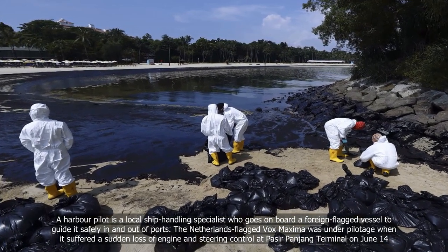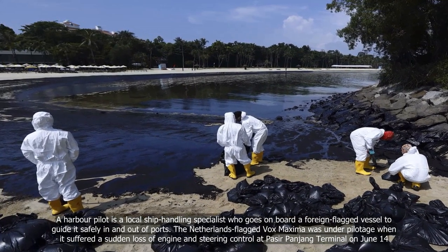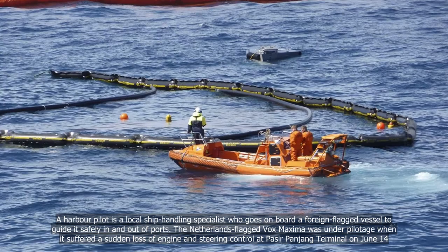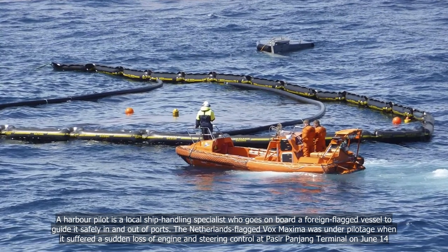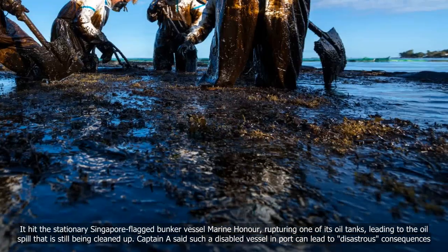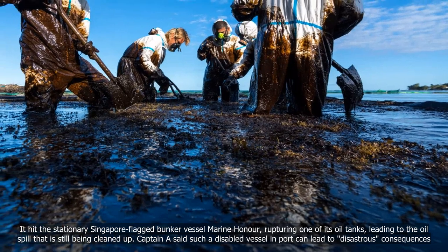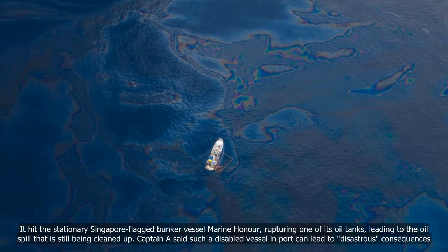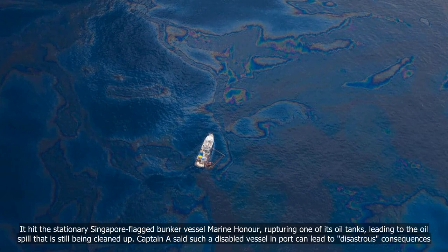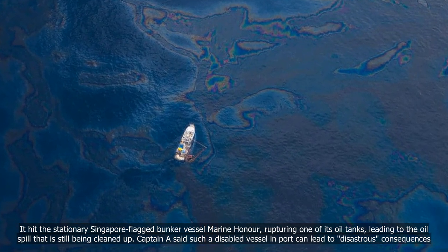The Netherlands-flagged Vox Maxima was under pilotage when it suffered a sudden loss of engine and steering control at Pasir Panjang Terminal on June 14. It hit the stationary Singapore-flagged bunker vessel Marine Honor, rupturing one of its oil tanks, leading to the oil spill that is still being cleaned up. Captain Yee said such a disabled vessel in port can lead to disastrous consequences.